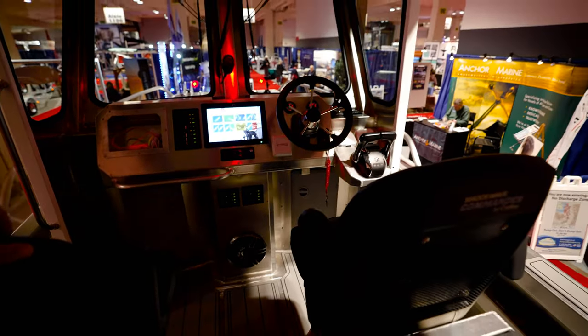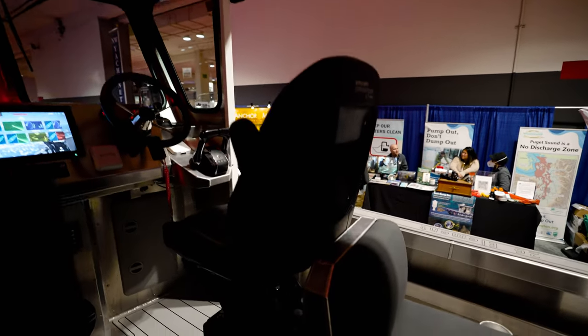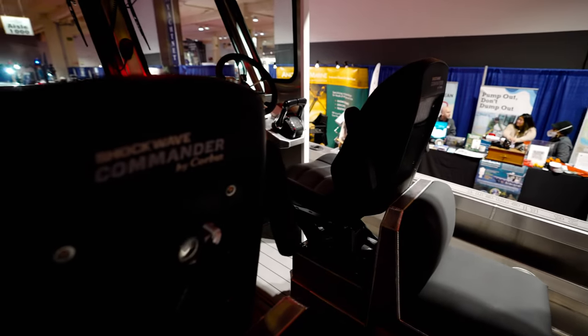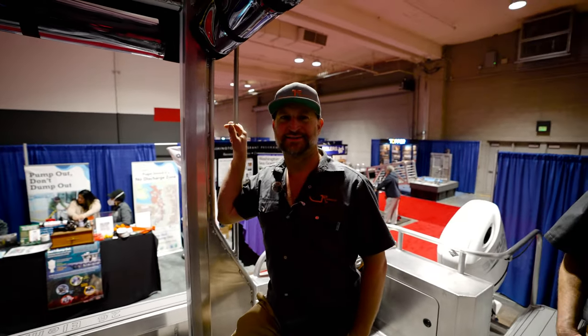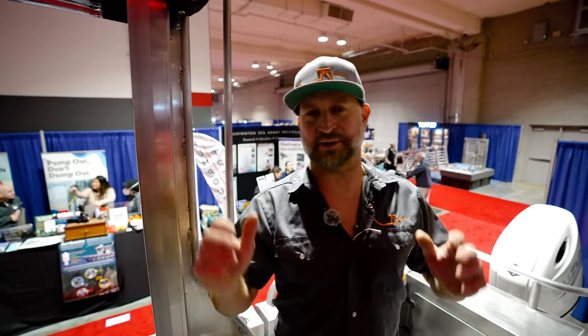We upgraded this model with a fantastic stereo — for all the music fans out there, this thing really bumps. It's got a 160-watt amp, four six-and-a-quarters and a ten-inch sub. And a Shockwave — I've always said Shockwave is mandatory. If you're over 40, you need a comfortable ride. You add the Shockwave to the catamaran design and you're going to be comfortable all day out there.